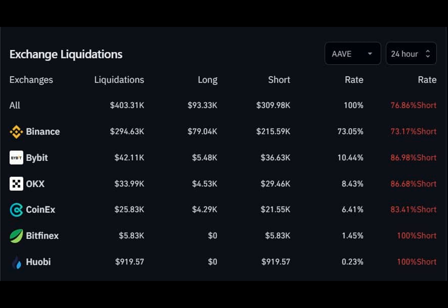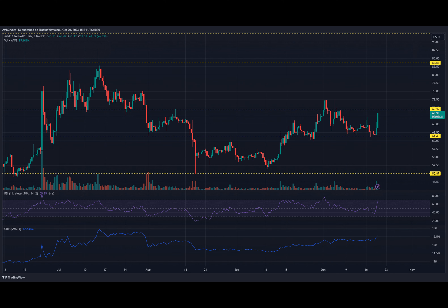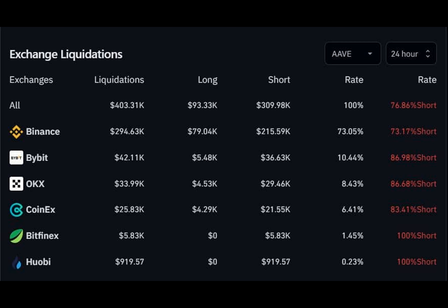Now let's get back to Aave and its battle with the $70 resistance level. The Relative Strength Index reading of 68 on the 12-hour time frame indicated significant buying pressure, suggesting that the bullish advance towards the critical resistance level could continue. Adding to the optimism, the on-chain volume showed an uptick, signaling that more buyers were eager to ride the bullish momentum.